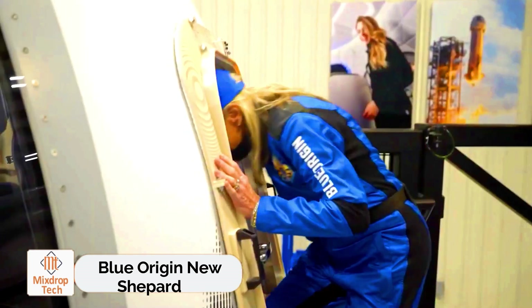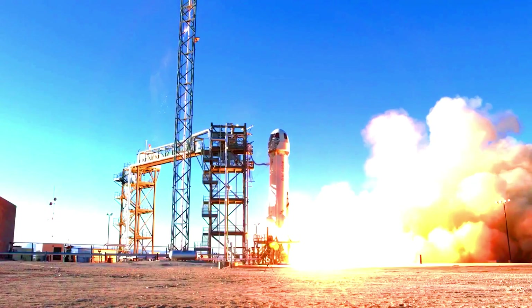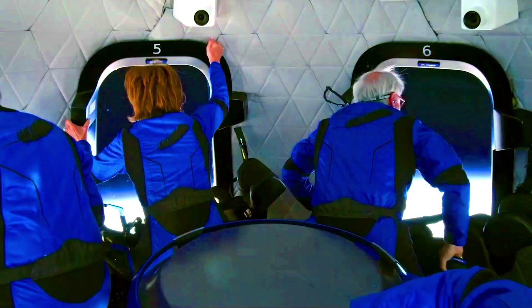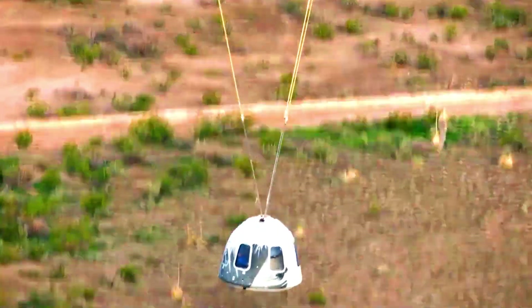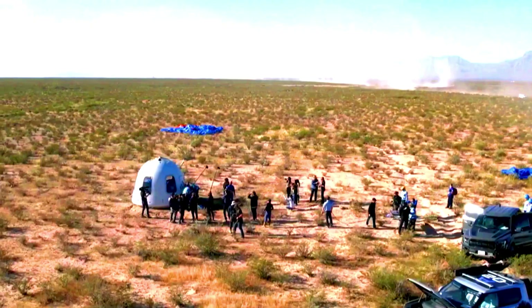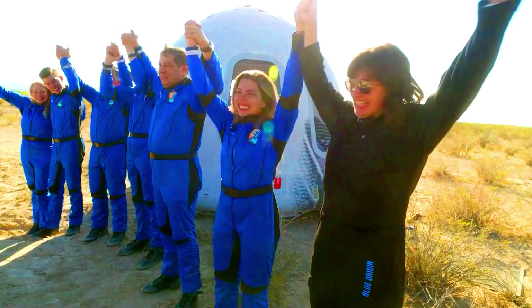Blue Origin's New Shepard launched on May 19th, marking the end of a nearly two-year hiatus. The mission successfully carried six tourists into space under the NS-25 program, reaching an altitude of 100 kilometers — the Kármán Line, which defines the boundary between the atmosphere and outer space. The journey lasted a brief 11 minutes, allowing tourists to take in breathtaking views of Earth and experience weightlessness. Among the participants was retired U.S. Air Force Captain Ed Dwight, who at 90 years old set a new record as the oldest person to reach such an extraordinary milestone.